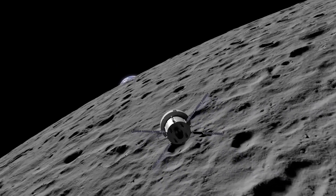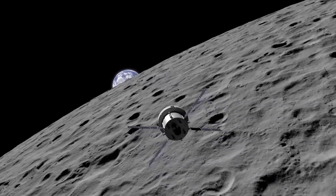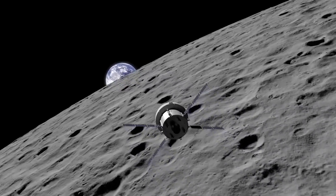Engineers will test Orion's systems on the way to the moon. Then Orion will fly about 60 miles above the lunar surface, using the moon's gravity and engines on the service module to enter a lunar orbit.